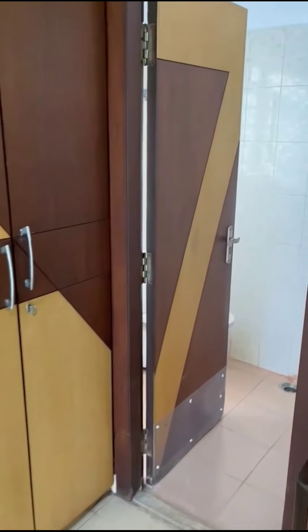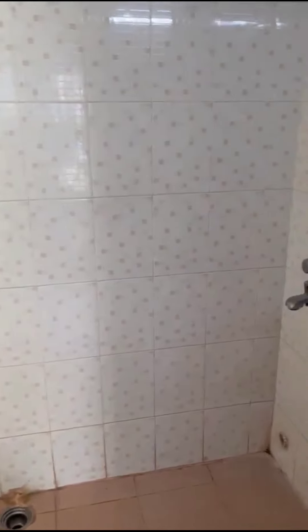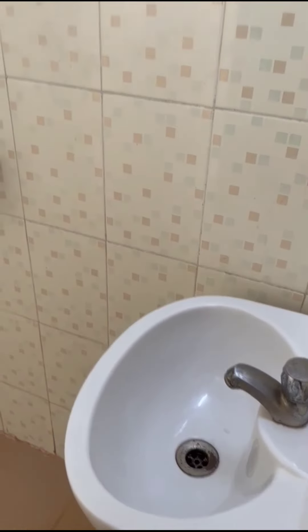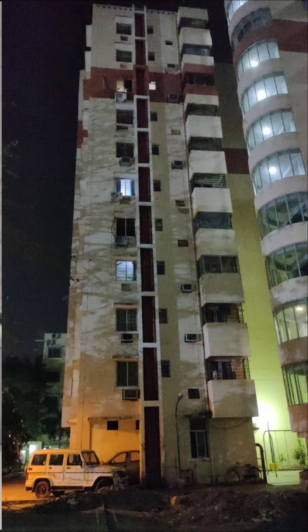This room has an attached bathroom with a wash basin, mirror, and hot and cold water.